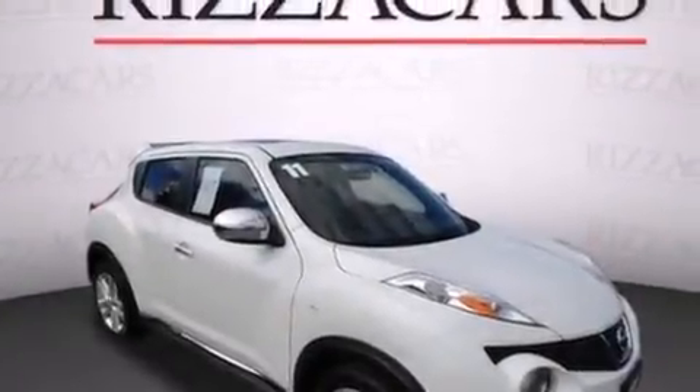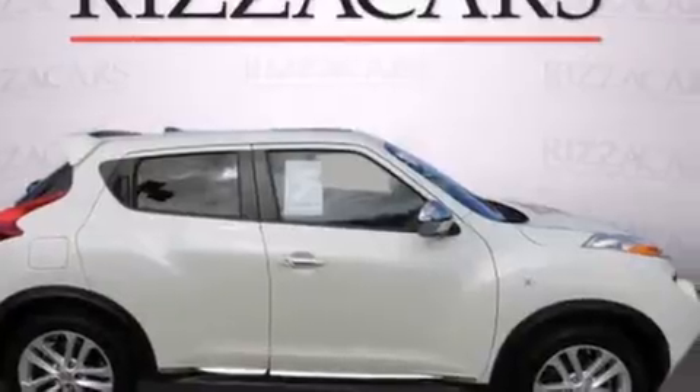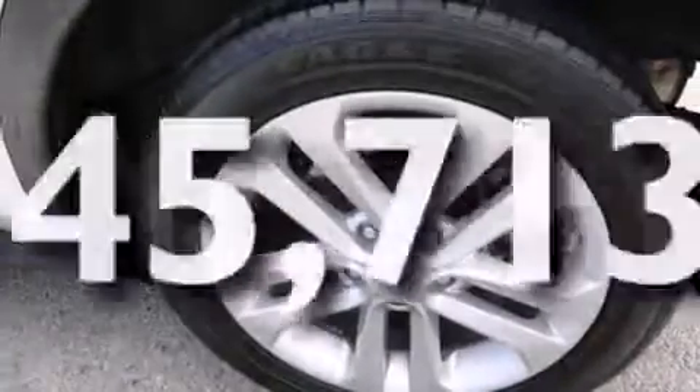Heated seats, a navigation system, a rear view camera, alloy wheels, leather seats, side impact airbags, air conditioning, cruise control, full power accessories, and this vehicle has fewer than 46,000 miles on the odometer.